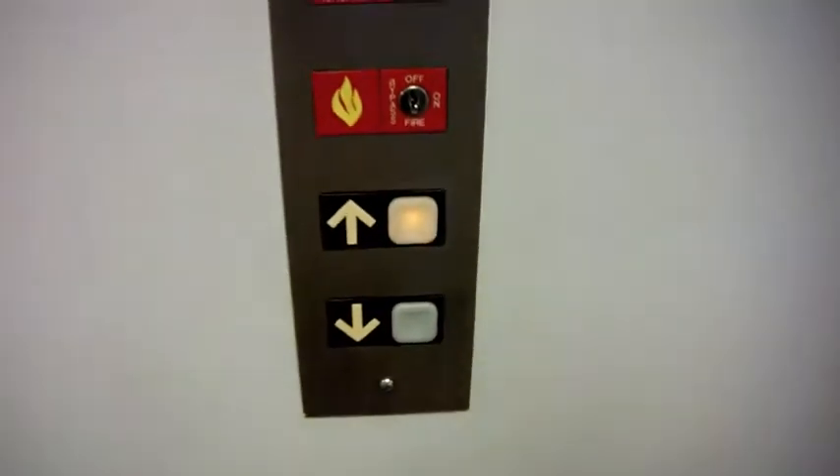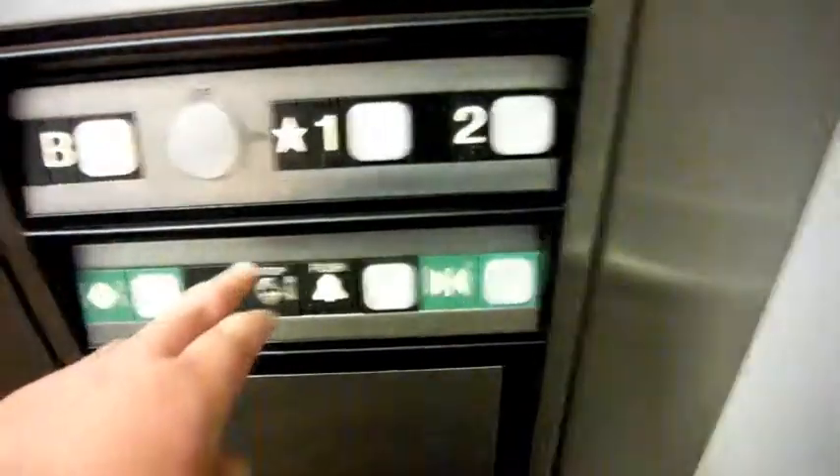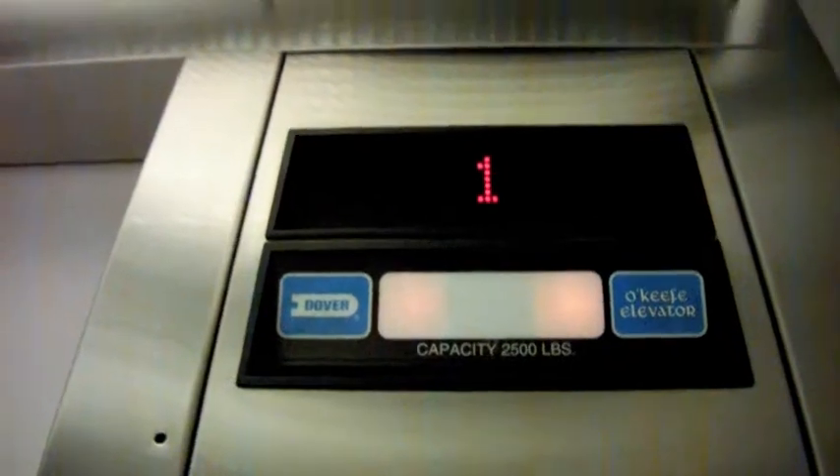This is the elevator at Lincoln Airport, Lincoln, Nebraska. And we built this one. And guess what? These are Dover Impulse Elevators.